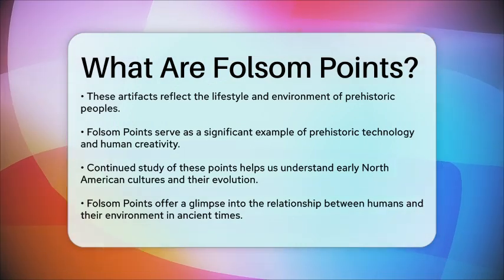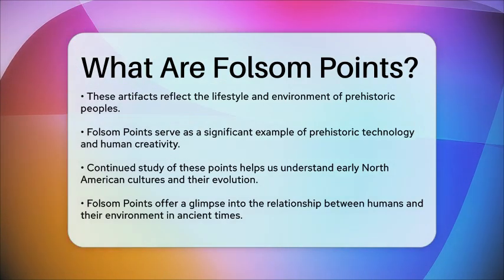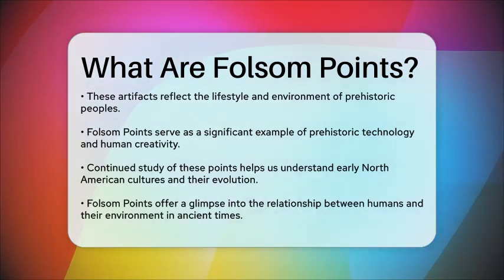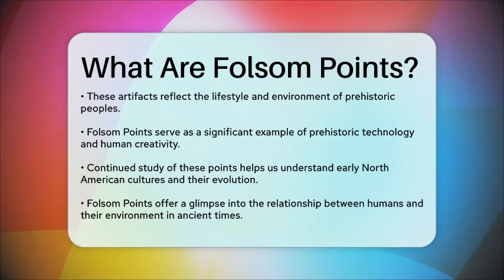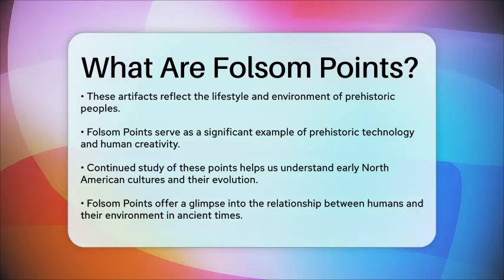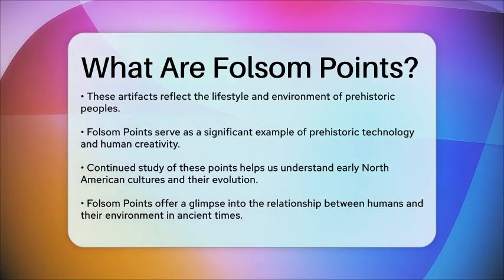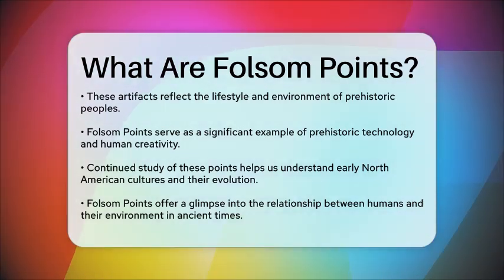In conclusion, Folsom Points are a remarkable example of prehistoric technology and human ingenuity. They provide a window into the past, allowing us to understand the lives of early North American inhabitants and their relationship with the environment. As we continue to study these artifacts, we gain a clearer picture of our shared history and the evolution of human culture.